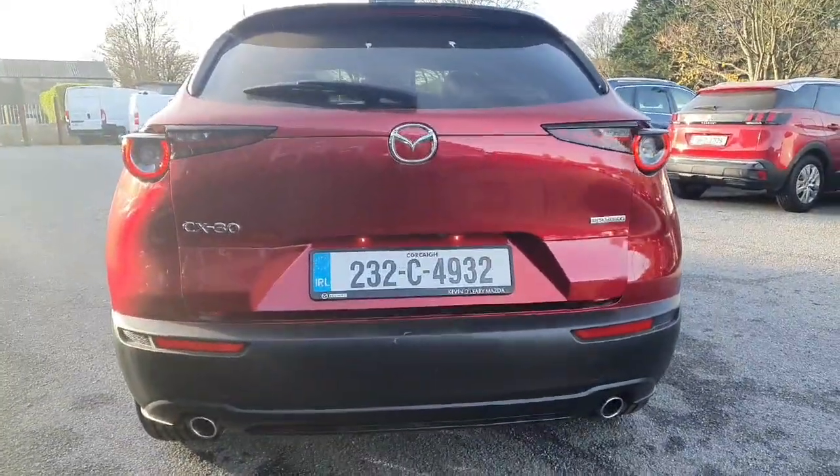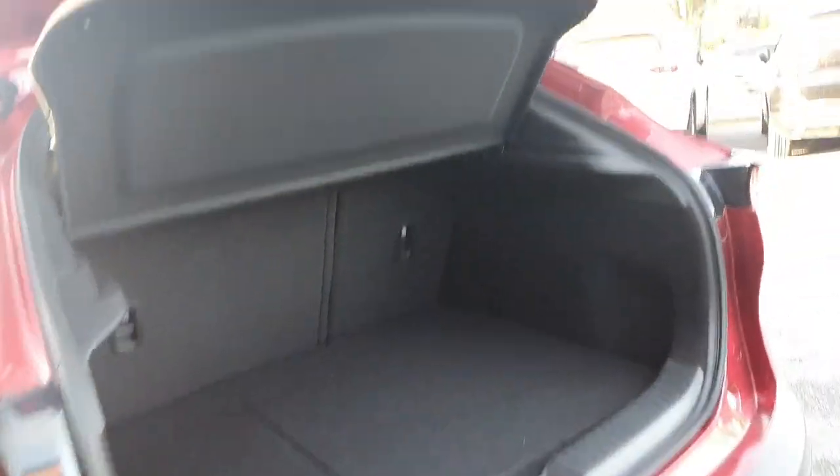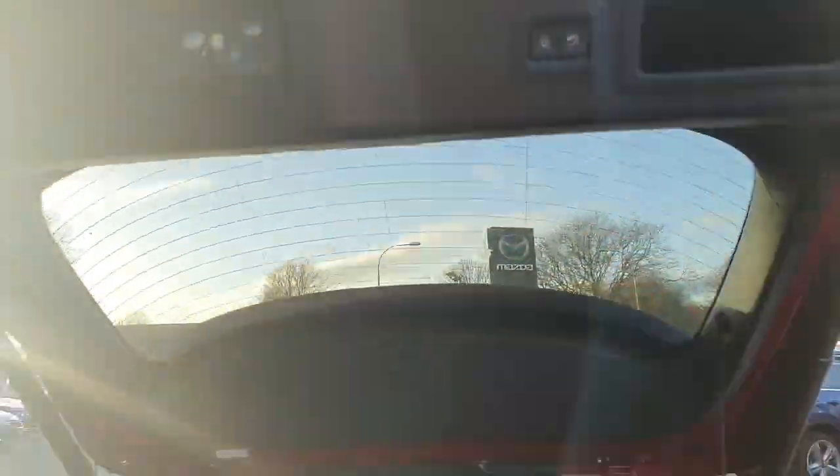This Homura model also comes with the electric boot, or power tailgate, so lovely easy access in and out of the back. A lovely spacious boot back there as you can see — loads of room and lovely easy access in and out.